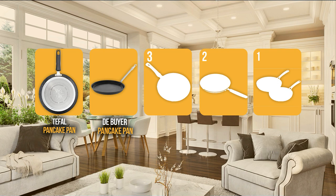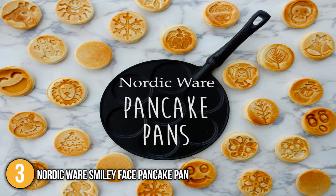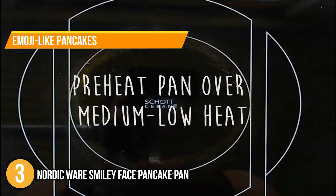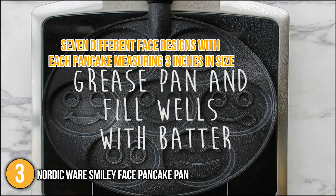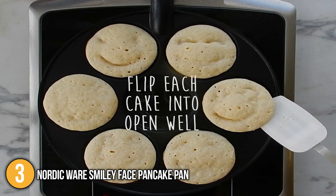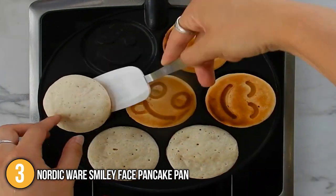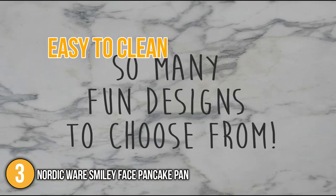The pancake pan coming in at number 3 on our list is the Nordicware Smiley Face Pancake Pan. This fun piece of cookware brightens up your morning by providing emoji-like pancakes, great for keeping children entertained while eating. It features seven different face designs, with each pancake measuring 3 inches in size. Made with cast aluminum and a non-stick cooking surface, our team could remove the smiley face pancakes without breaking them. It also has a heat-reflective exterior for even, uniform browning, and our team found it very easy to clean.